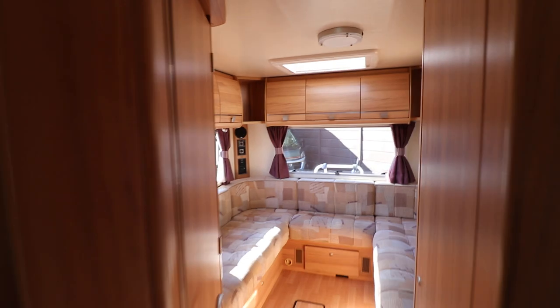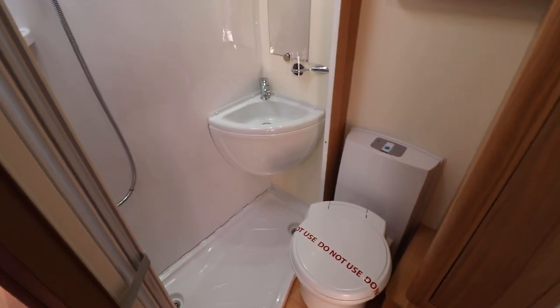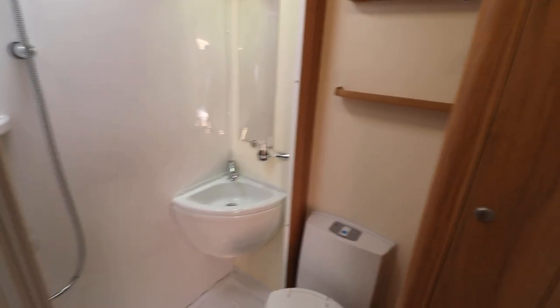Towards the rear there's the washroom and as you can see it's nice, bright and spacious. There's an electric flush cassette toilet, a separate shower and a wash basin. There's also a little bit more storage there as well.